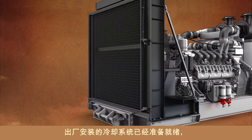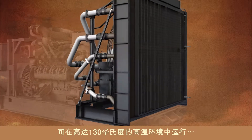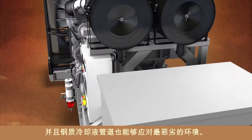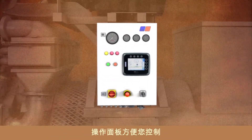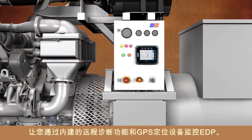The factory-installed cooling system is ready to go, operating in temperatures up to 130 degrees Fahrenheit, and the steel-formed coolant tubes are ready for the harshest environment. The operating panel gives you control, monitoring the EDP with built-in remote diagnostics and a GPS locator.